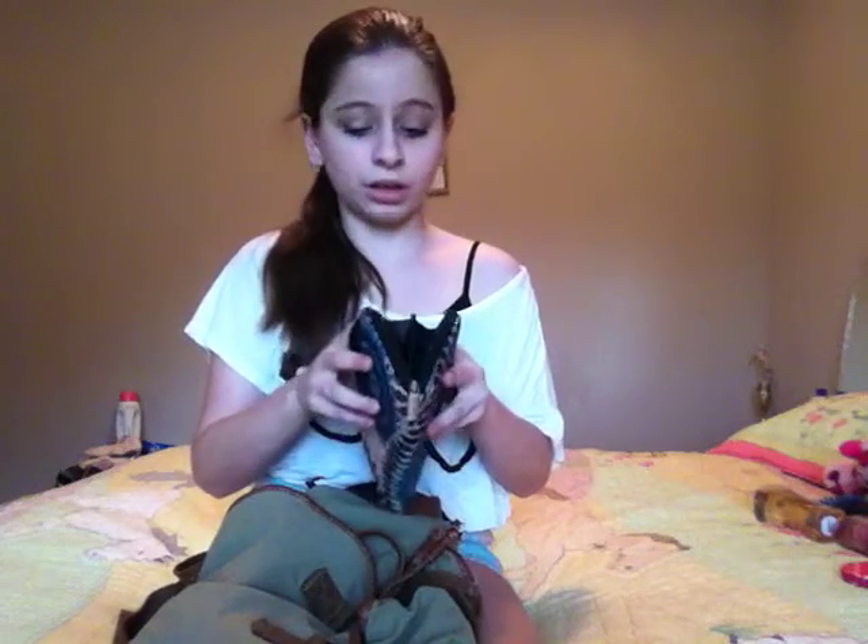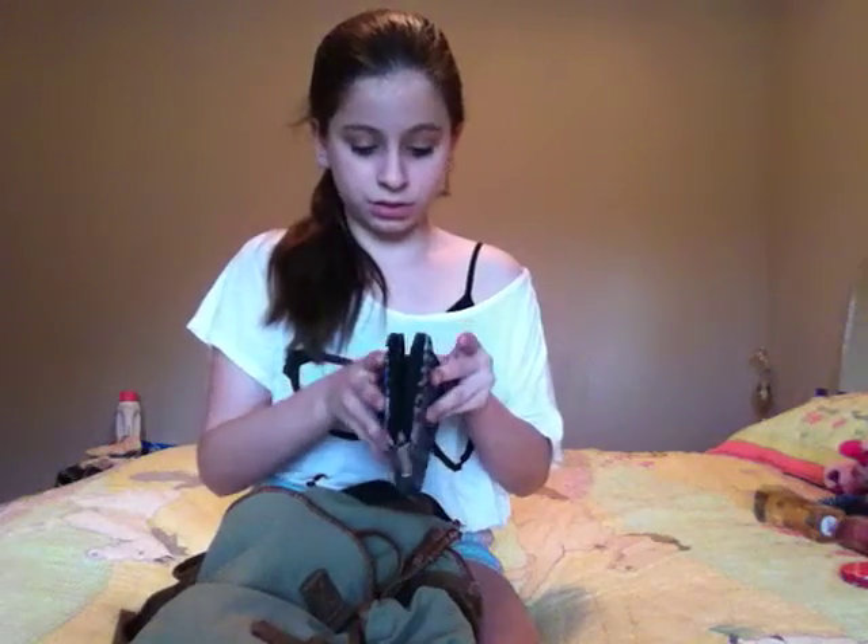So, first of all, you need your wallet. Mine is apparently got nothing in it. I might have some cash. Yeah, I have some cash. You want pictures of your new friends and some money in there. I don't know where mine is from — I got it from Christmas.